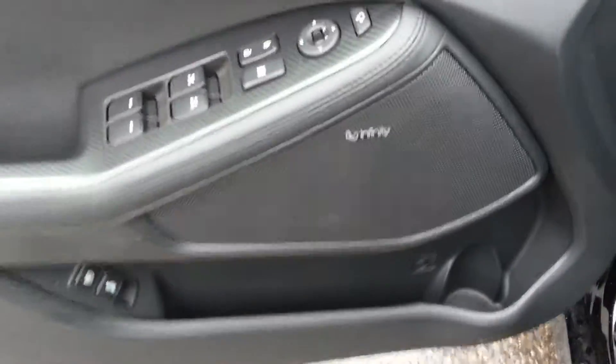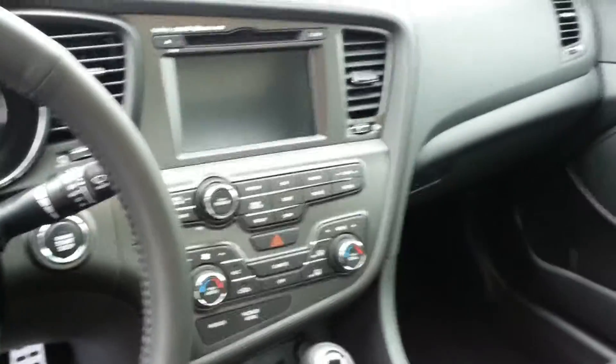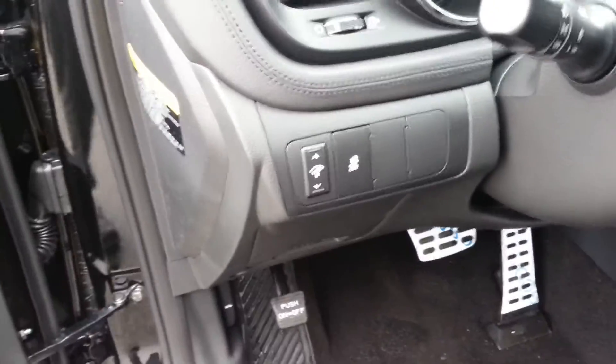Taking a look inside the front, you can see you have your full memory seating, power folding mirrors, power windows, power doors, and an Infinity sound system. Inside you get that beautiful navigation display with automatic climate control zones, tons of passenger room, and front power seats.